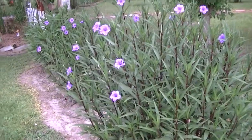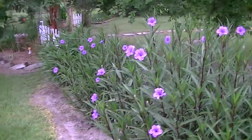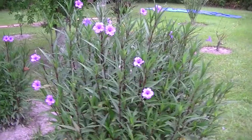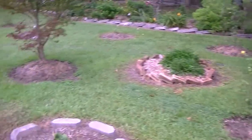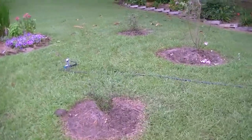I wanted to show you these Mexican petunias and a couple of other things here in the backyard that are blooming well. These are almost like a cane, the way they grow. Also, over here we have some other little plants that are doing pretty well.